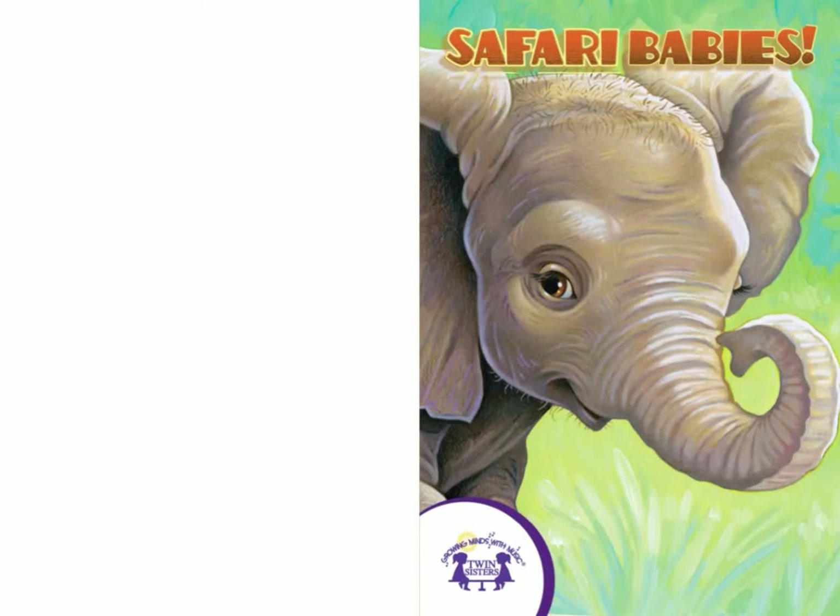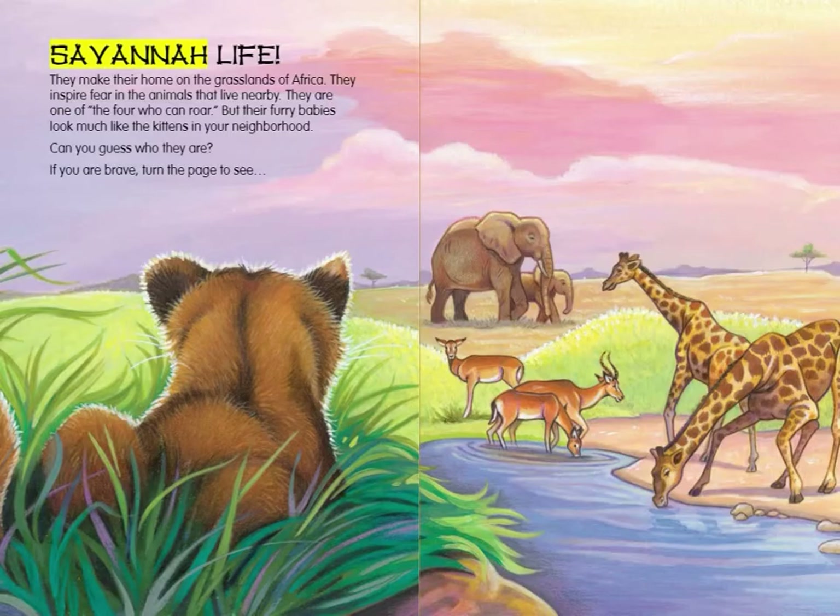Know-It-All's Safari Babies, a twin sister's e-book. Savannah Life: They make their home on the grasslands of Africa. They inspire fear in the animals that live nearby. They are one of the four who can roar. But their furry babies look much like the kittens in your neighborhood. Can you guess who they are? If you are brave, turn the page to see.